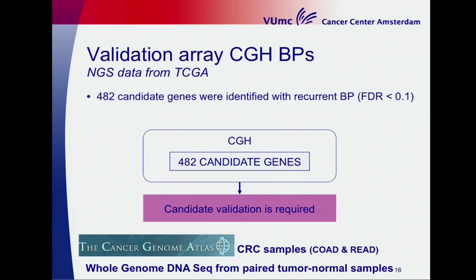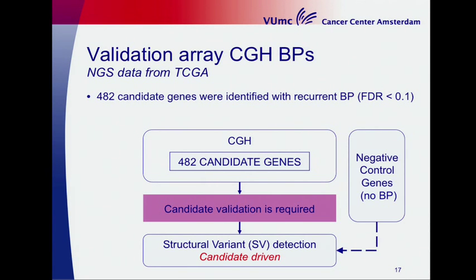Therefore we need candidate validation, and next-generation sequencing can address these problems. We used The Cancer Genome Atlas colorectal cancer samples, which include whole-genome sequencing paired-end sequencing, and we only used tumor-normal sets. We developed our own candidate-driven in-house algorithm for structural variant detection, and we selected genes lacking a breakpoint as a negative control.